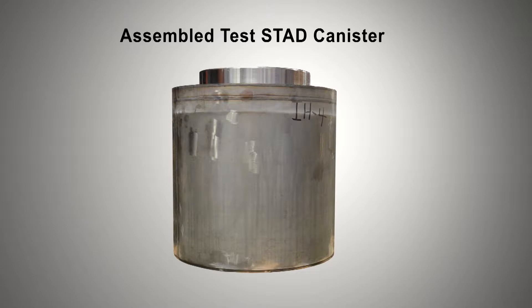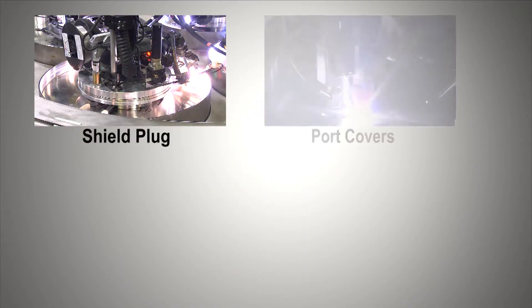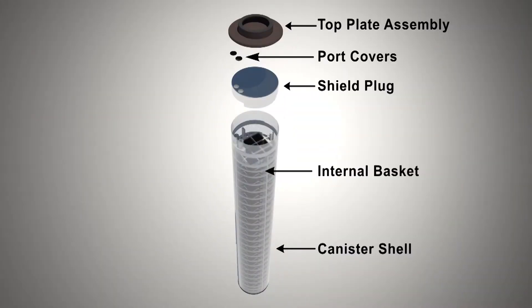For testing, the overall length of the assembled canister was reduced to 31 inches, as the focus of the test was on the welding of the shield plug, port covers, and top plate assembly in the upper portion of the canister. It should also be noted that the internal basket, which holds the spent nuclear fuel, was excluded from the test articles.